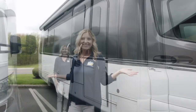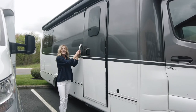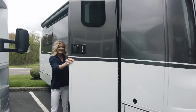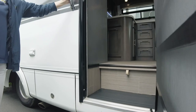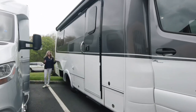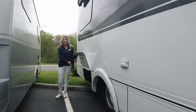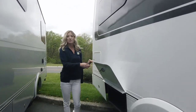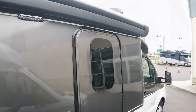Here at the entry door, you can see it has keyless entry and a grab handle for assistance, plus a power step for easy entrance into the RV. On the patio side, we have four external storage compartments and a power patio awning with LED lights.